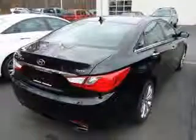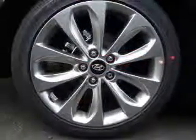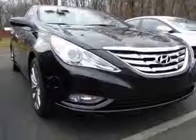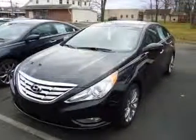This vehicle has a phantom black metallic exterior and includes the following options: leather bolster cloth insert seating surfaces, active ECO system, advanced trip computer with custom settings, and anti-lock braking system (ABS).